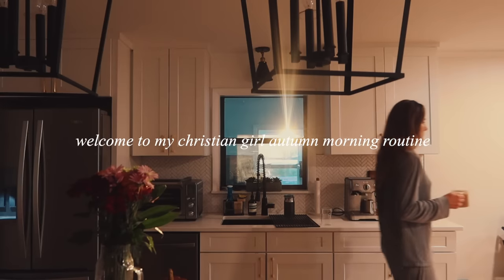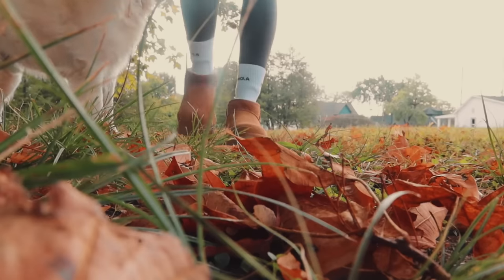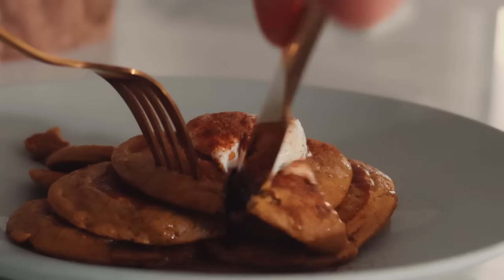Good morning, angels, and welcome to my Christian Girl Autumn morning routine.